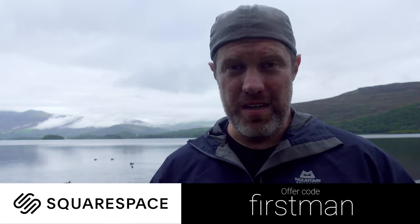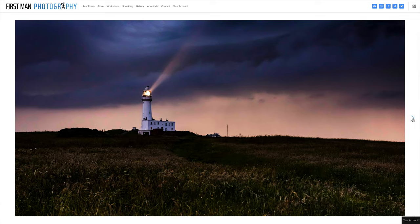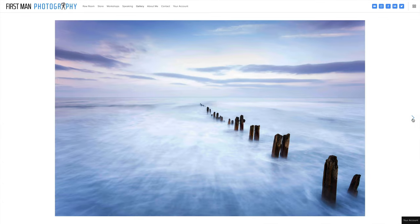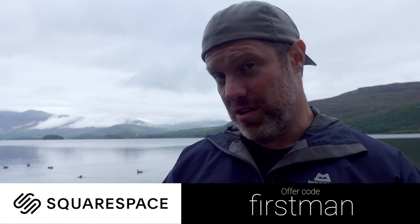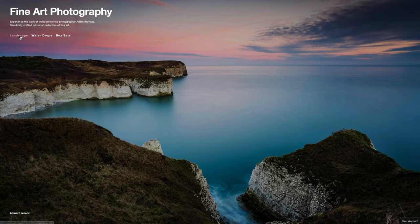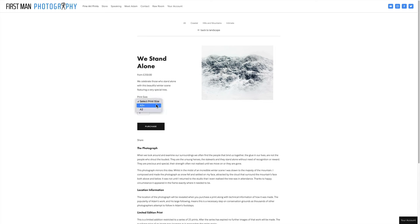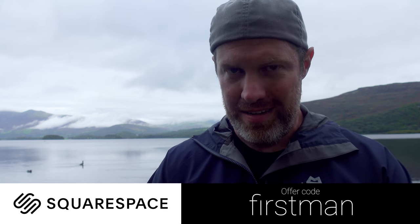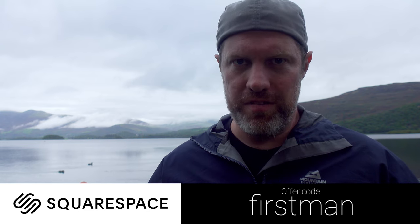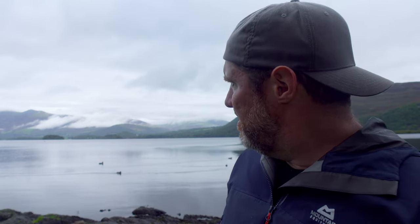If you can drag boxes around on Windows then you can make a website on Squarespace. It will grow with you — you can start with a very simple gallery which will make your photos look absolutely beautiful, way better than they're ever going to look on social media. You're in total control of your work. You can then upgrade to an online store and sell anything you can imagine — books, prints, cards, anything really. Go to squarespace.com or click the link below to start your free trial today. Use the offer code FIRSTMAN and you'll get 10% off your first purchase.